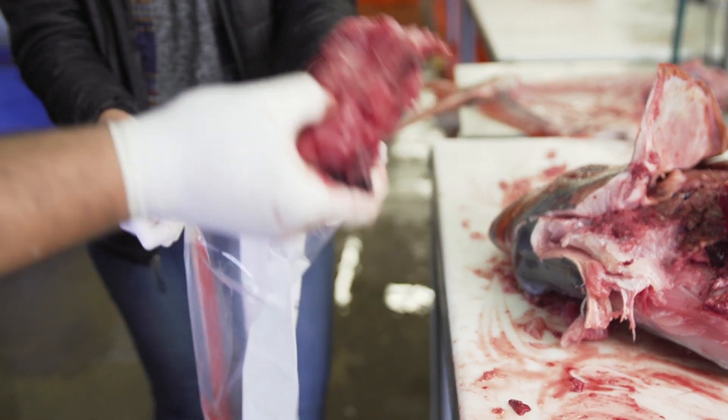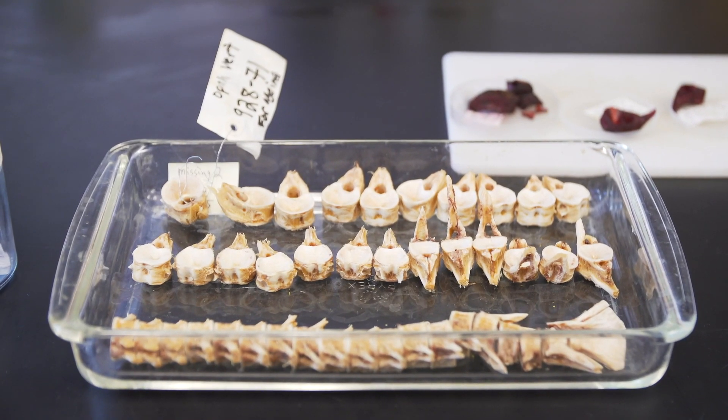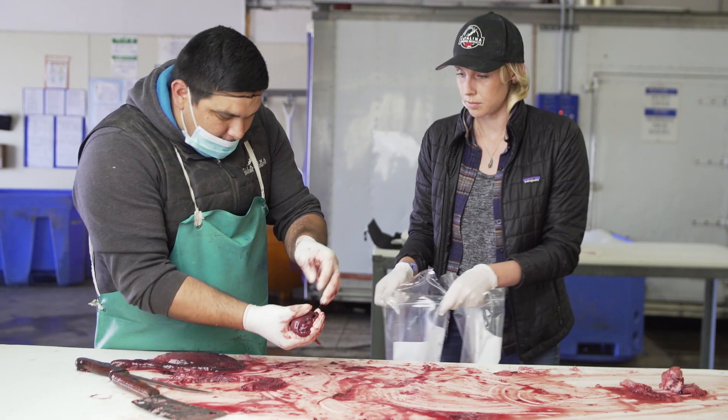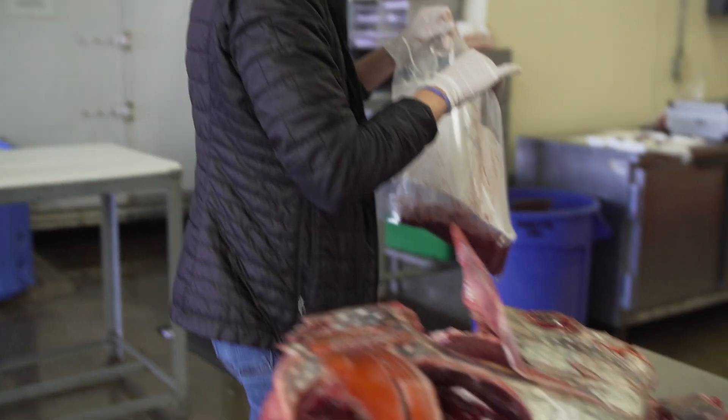To look at age and growth we've been collecting vertebrae, otoliths, and fin spines. A lot of the hard parts in fish lay down rings in a predictable manner, so kind of like the rings in a tree, we may be able to estimate ages from those hard parts.